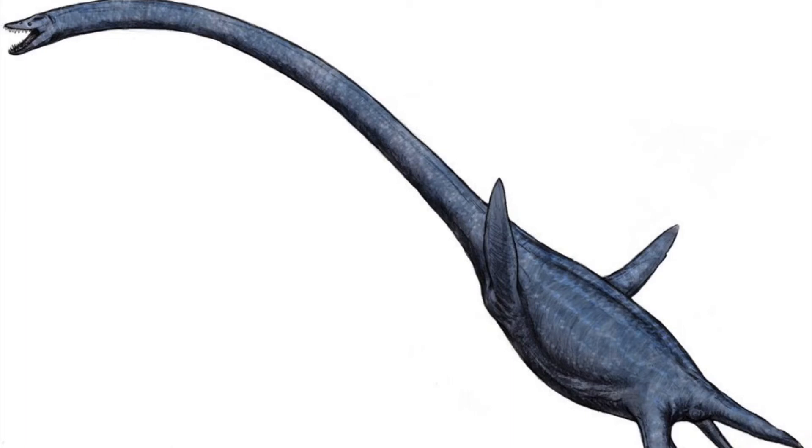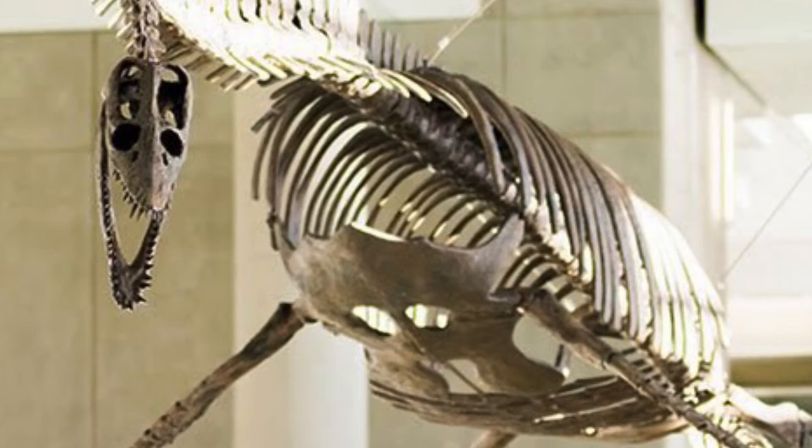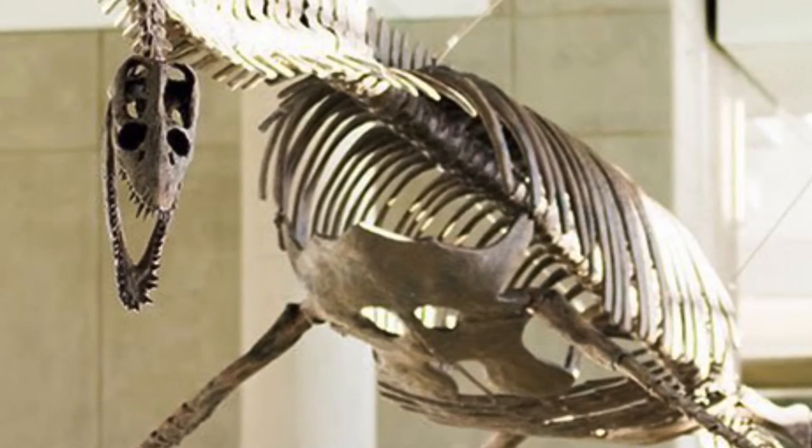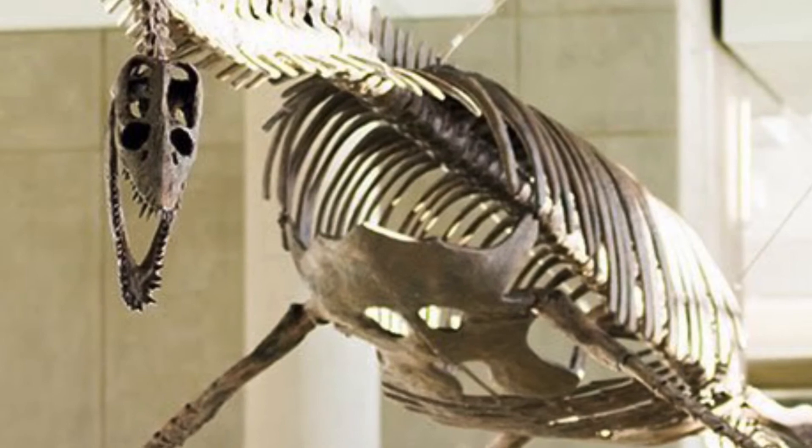A fun fact about this animal is that when it was first discovered, paleontologists thought it had a long tail and a very short neck. As it turns out, however, this was the other way around.